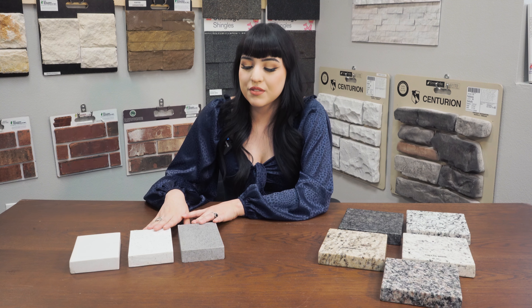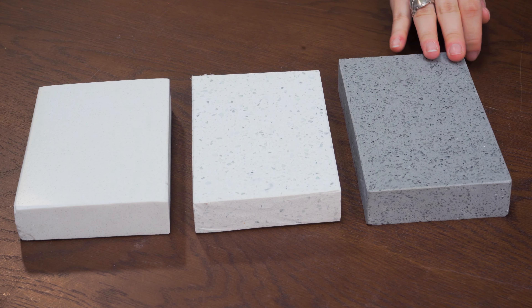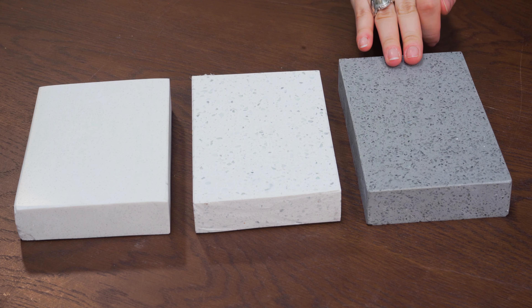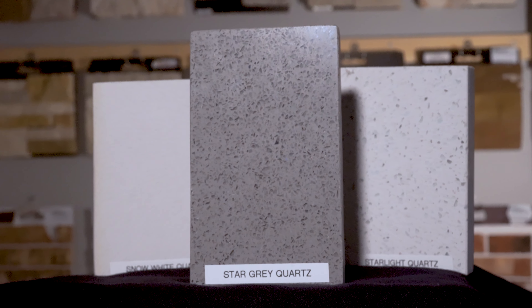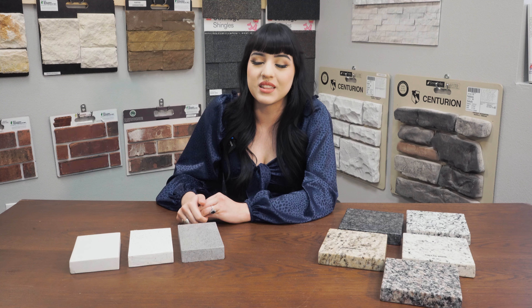And these two are really beautiful because they have a really neat crystal look to them. They're very cool tones so these ones will look good with your grays, your blacks, your whites. They're just very gorgeous, I really love these.